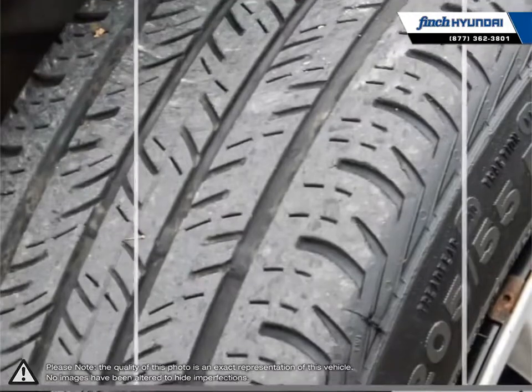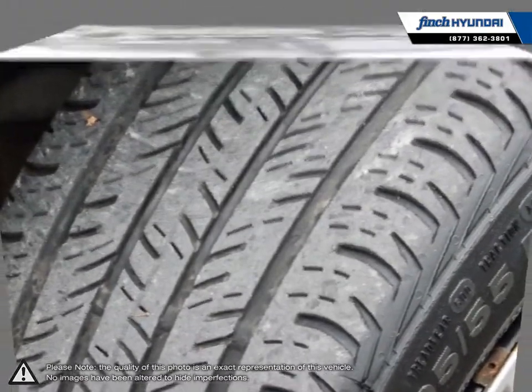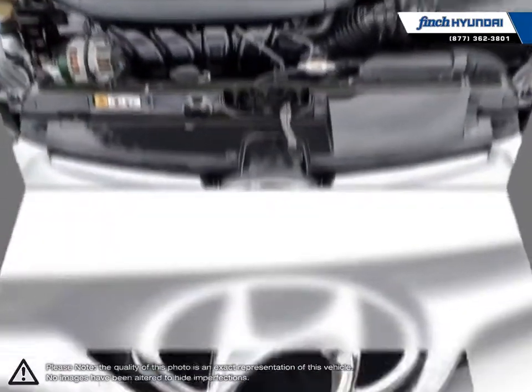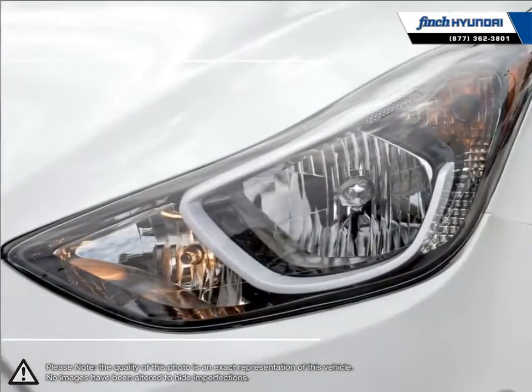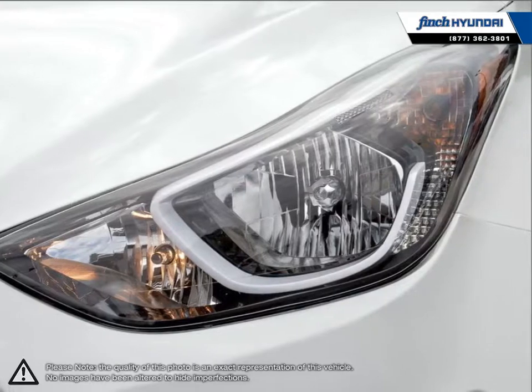Inside you'll find a stylish comfortable cabin providing ergonomic well laid out controls that are easy to use. The Elantra comes loaded with standard features making it a very competitive package, ensuring you're always getting the most for your purchase.